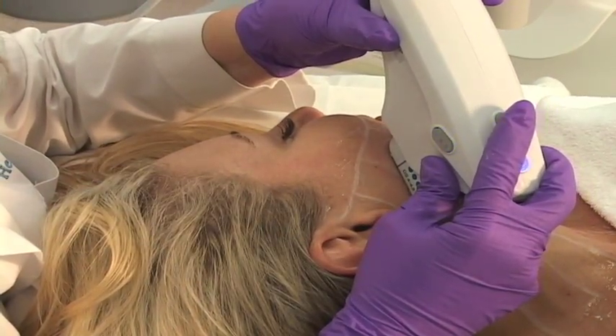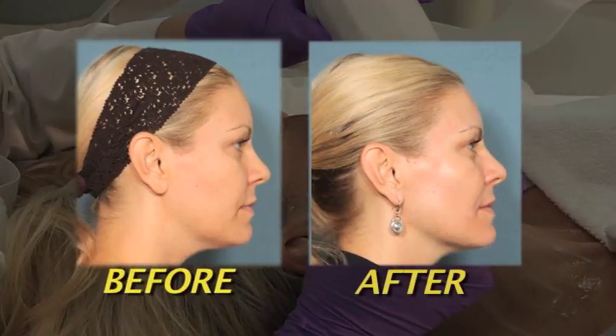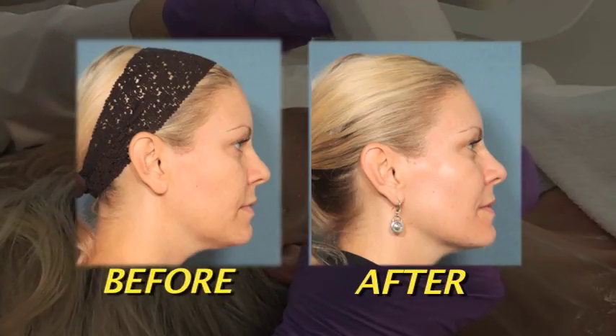Dr. Cranedonk is a board-certified, fellowship-trained cosmetic dermatologist who is nationally known for her expertise in lasers and cosmetics. That is why I trust myself and my friends with her to keep me looking young and feeling my best.